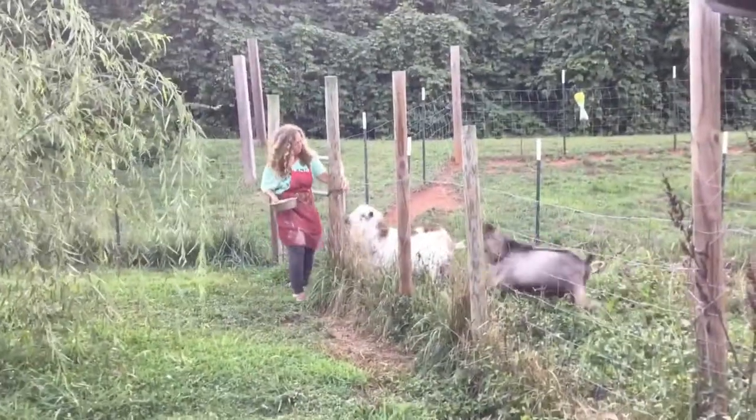All right, so the first thing we're going to do is Wynn's going to get them out of the gate. Once she gets them out of the gate, we're going to turn Levi loose on them.